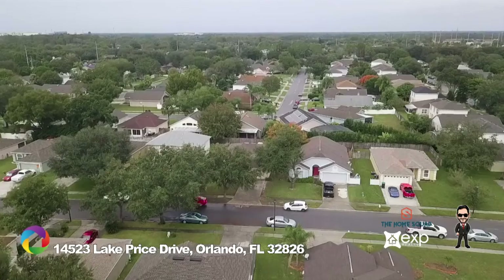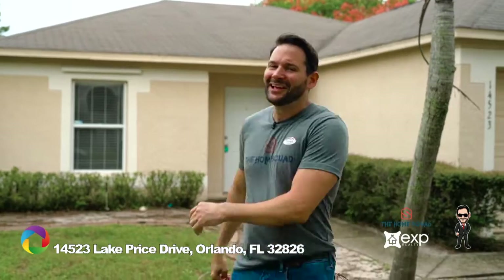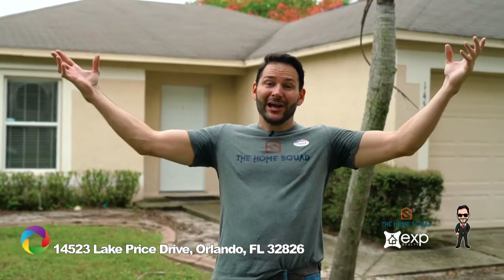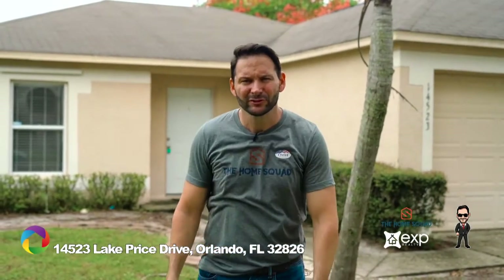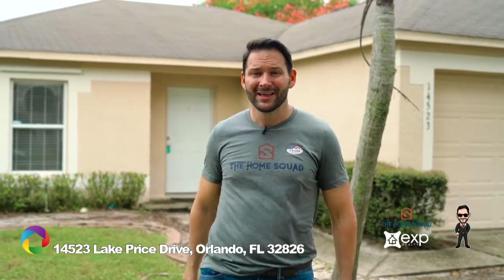Now where's Rob? I made it! So there you have it — three bedrooms, two baths, updated kitchen, great location, and a low HOA. Much like your ballot, if this home happens to check all your boxes, give me a call at 407-547-8225 to schedule your private showing today. And don't forget to vote — it's your civic duty. Thanks so much for watching. I'll see you next time.